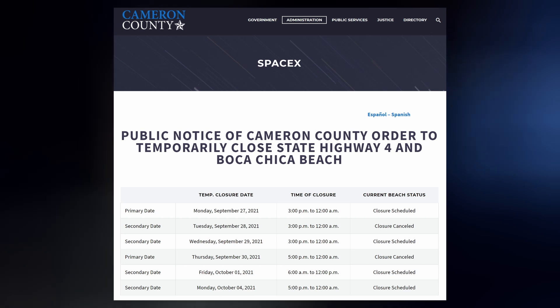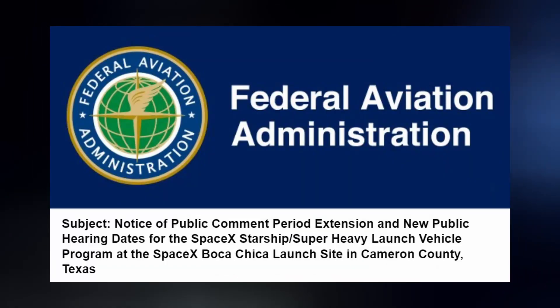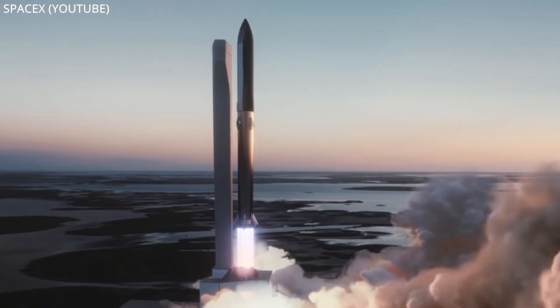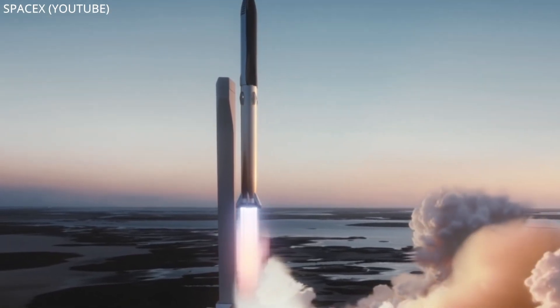Keep in mind, not only does SpaceX have plenty to do prior to the actual orbital launch, but even if they were ready, the FAA is not. The agency is still doing an environmental assessment of the area and just sent out emails informing us that public comments have been extended from mid-October to November 1st. So it's looking more and more likely that 2021 won't be the year we see a booster lift off from the pad.